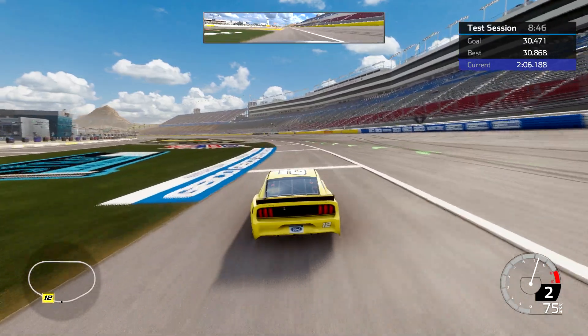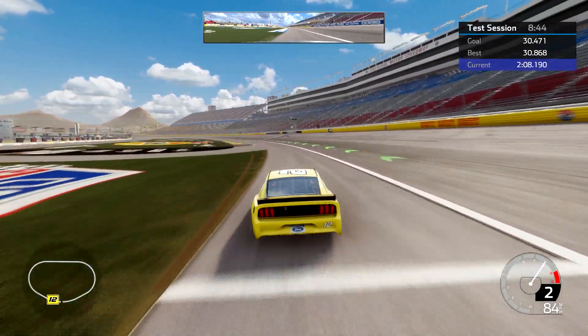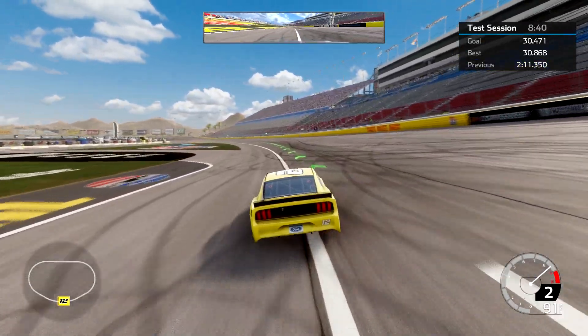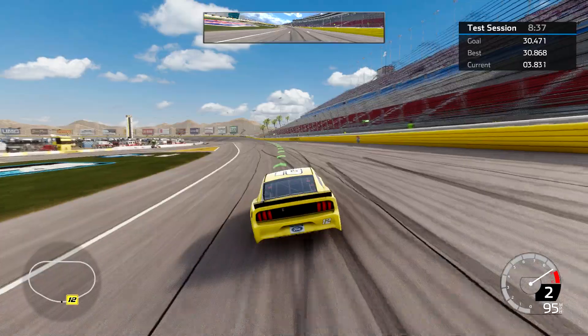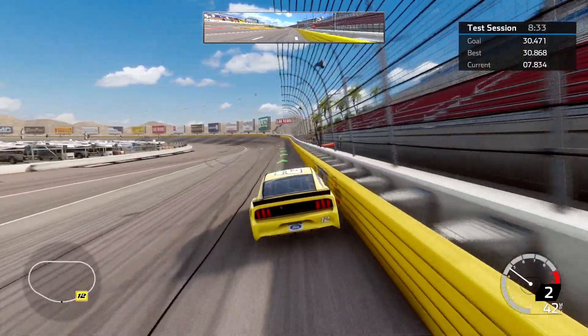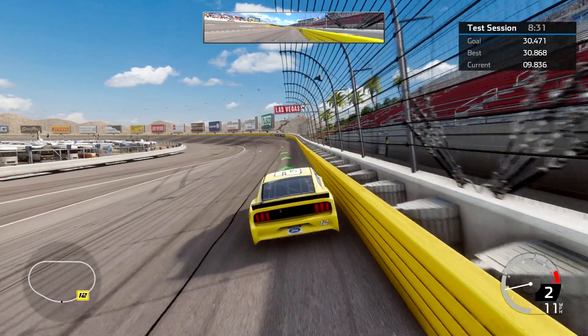From there I try to get a little bit of a downhill run and get down onto the apron. I'm running the apron all the way along here past the start/finish line, and then I ease my way back up to the track as I get to turn one.